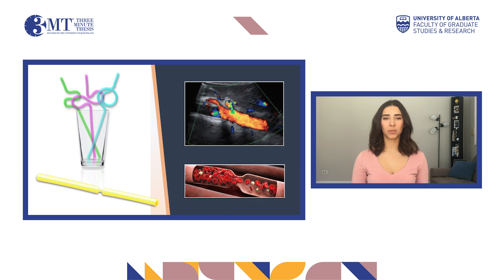The velocity of the flow inside the portal vein was slower in patients that developed complications, and when it was lower than 60 centimeters per second, these patients had five times greater odds of having a complication.